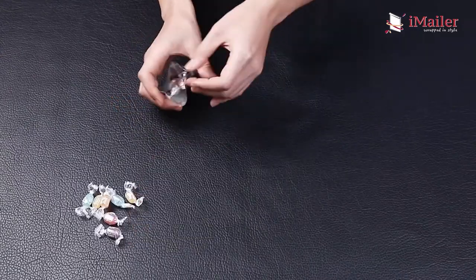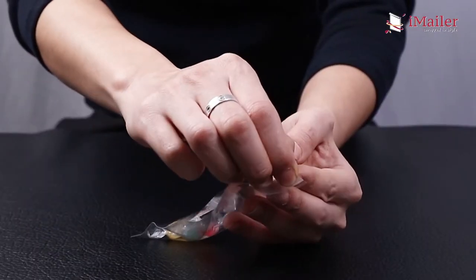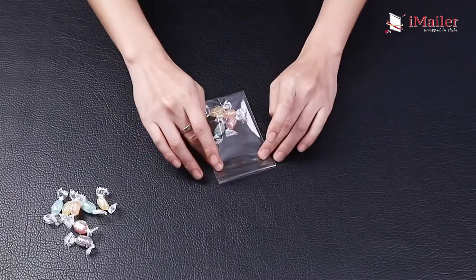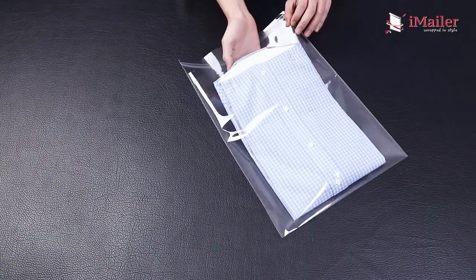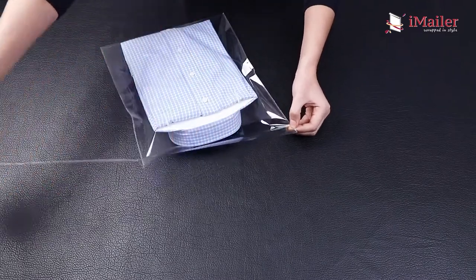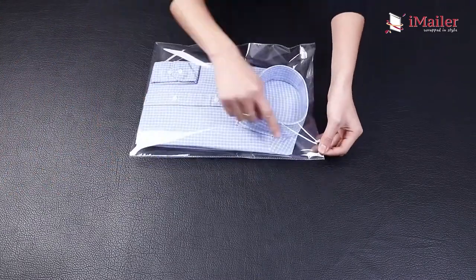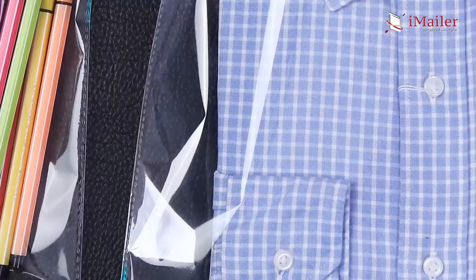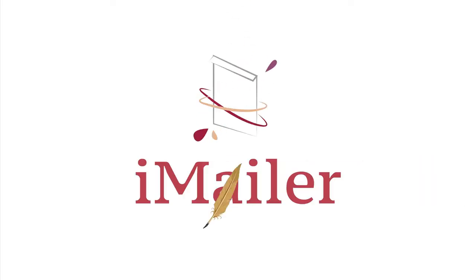Without static electricity, you can open and seal the cellophane bags repeatedly, as the strong adhesive can maintain over one year. They are perfect for cookies, candies, chocolates, and varieties of snacks on holidays. Besides food, you can also pack photos, cards, documents, and clothes for daily use.